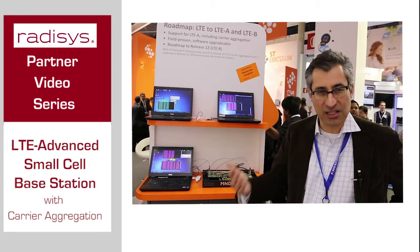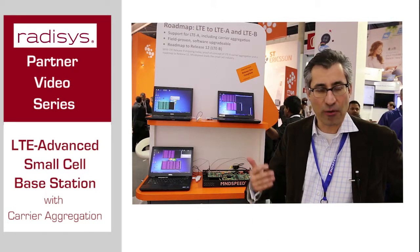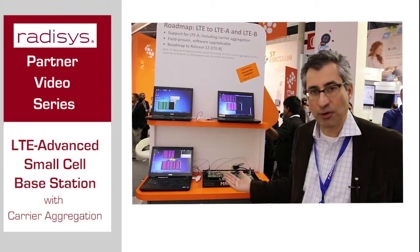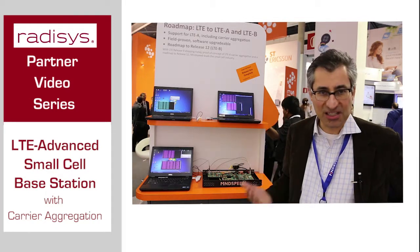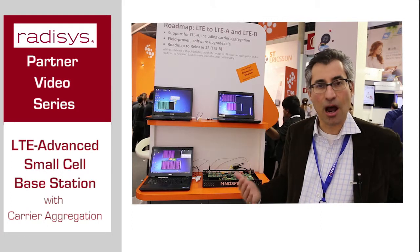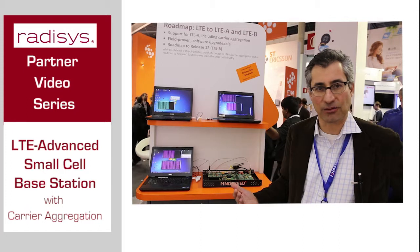There is a new release of a standard coming and operators must be planning ahead for that new release, and that's what we're showing here. So release 10 of the LTE standard — LTE Advanced — and what we're actually showing is carrier aggregation.